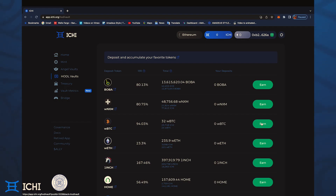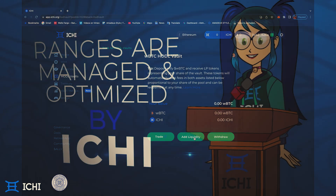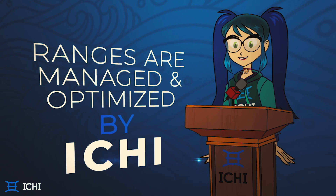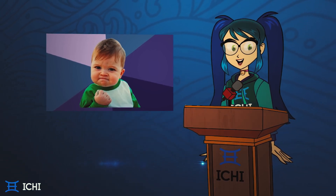With concentrated liquidity, you can designate your liquidity to be used for trades that occur within a specific price range. When the optimal price range is chosen — one that coincides with current market trends — your assets can work harder for you, and you earn greater rewards.